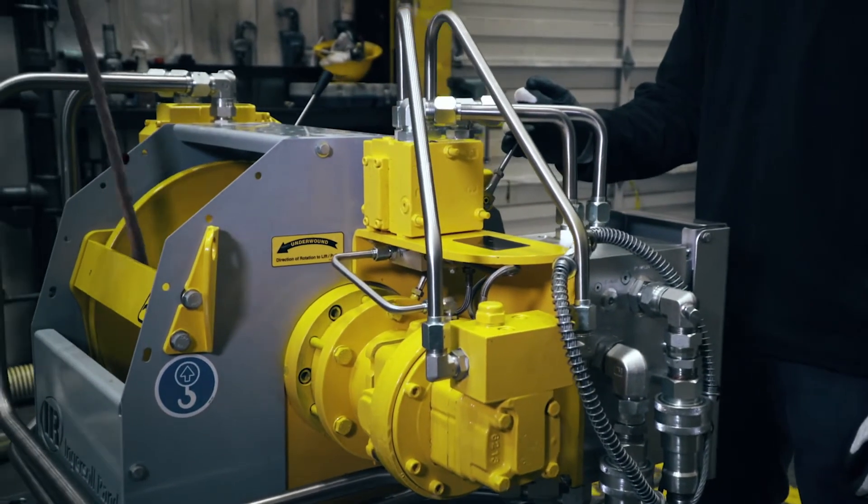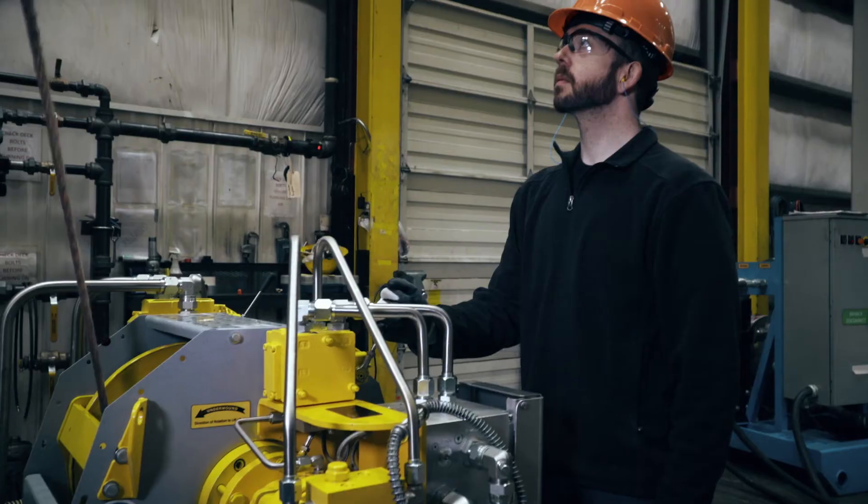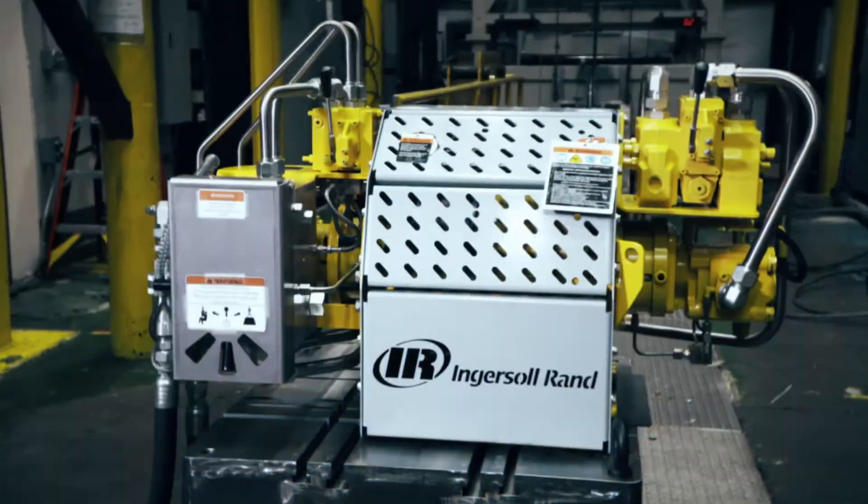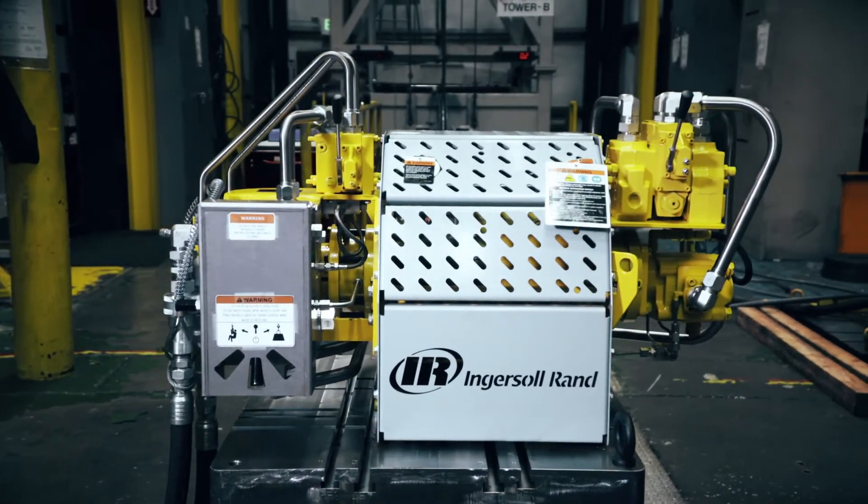When every dollar counts and lives are on the line, there's no choice but to work smarter. Bring that dependability to your land rig with the Ingersoll Rand Hydraulic 4 Series winches.